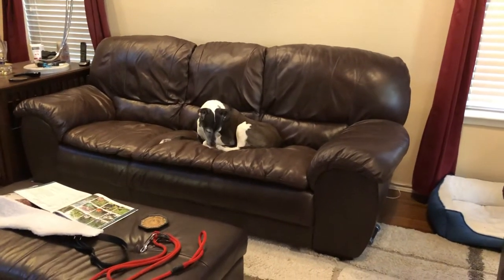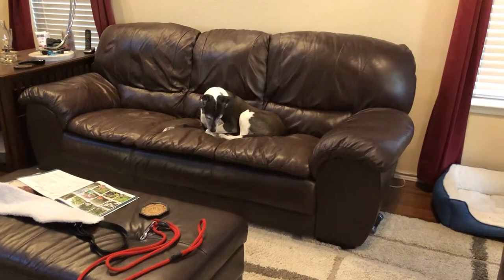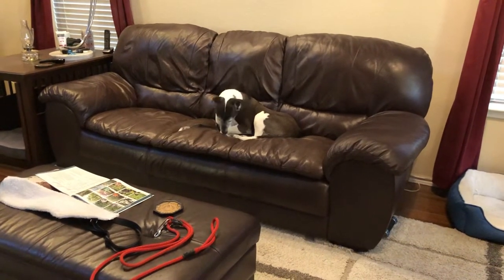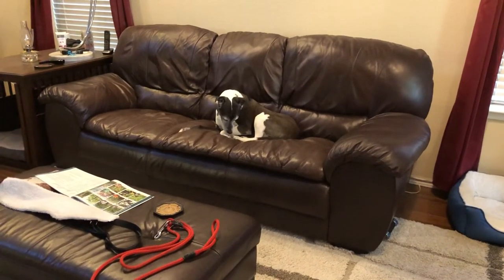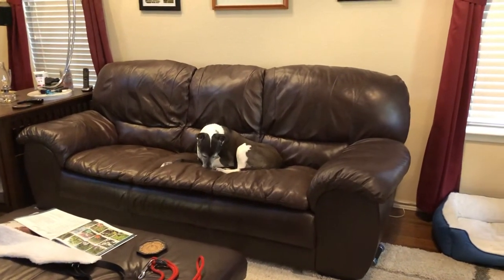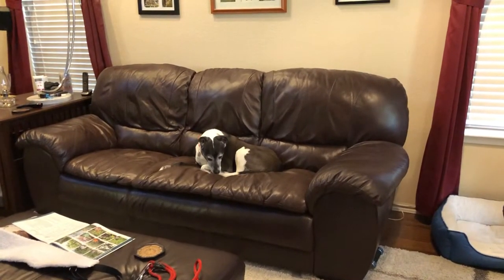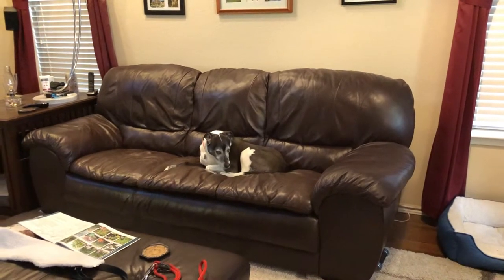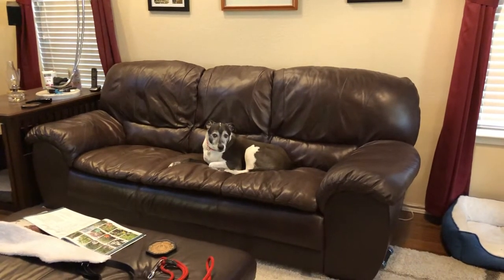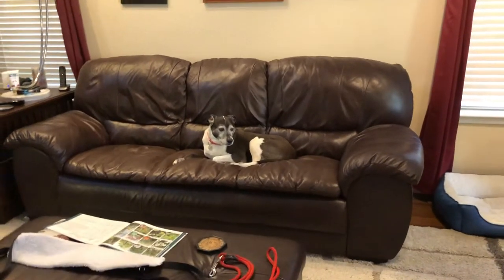Hey everybody, so this is week 12 update after Barley's TPLO surgery on her back left leg. The white knee you see sticking up there. Really, it's gone well. I have not had any issues in the last week with what I've seen Barley doing. She's been basically improving week on week and almost back to normal at this point, which is what they say week 12 should include — basically back to normal dog behavior.